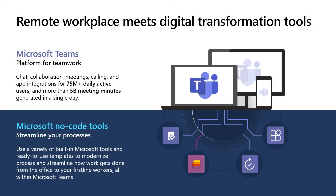Microsoft Teams is a platform for teamwork that brings together chat, collaboration, meetings, calling, apps, and workflows. It's where many organizations and users are getting their work done today, especially when remote work is so prevalent. With over 5 billion meeting minutes in a single day and over 75 million daily active users, organizations are using Teams to keep moving forward.